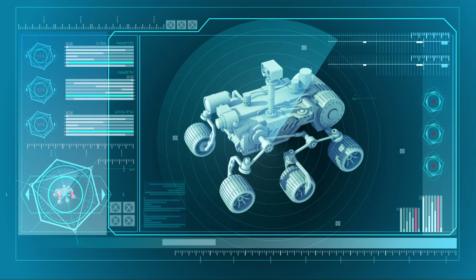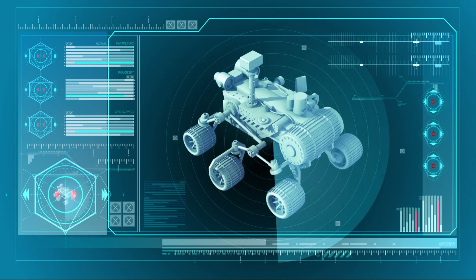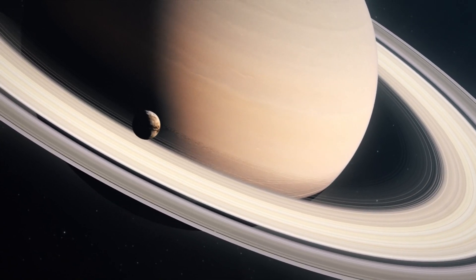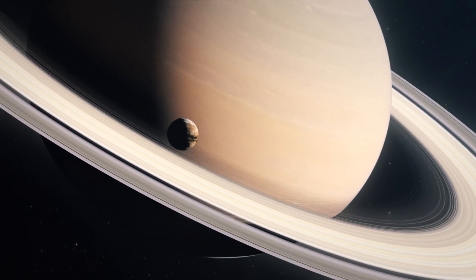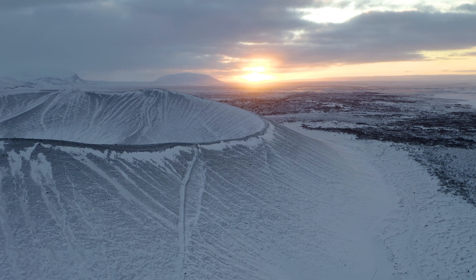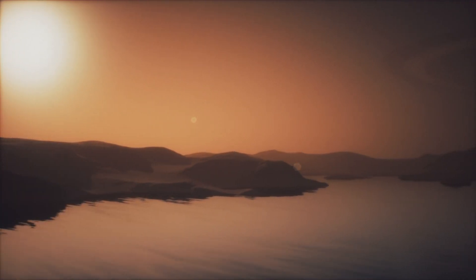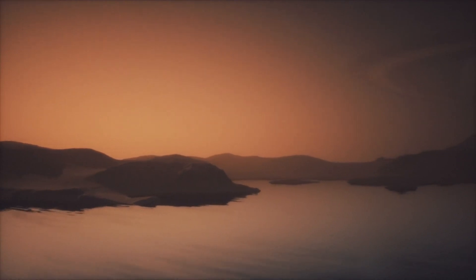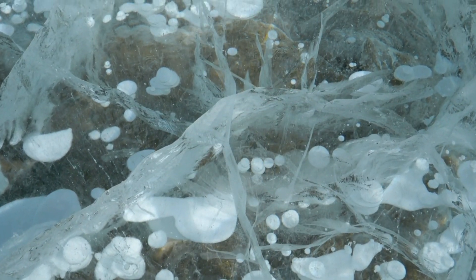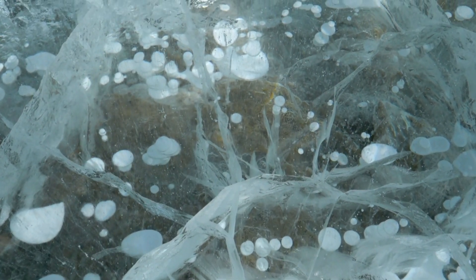Next, there's the Titan Mare Explorer, commonly known as TiME. This mission plans to send a floating capsule to land in the Ligeia Mare, one of Titan's largest methane lakes. The capsule will study the lake's composition, its depth, and even its tidal flow. The goal is to understand how these methane lakes interact with Titan's atmosphere and whether they contain molecules that could be precursors to life.